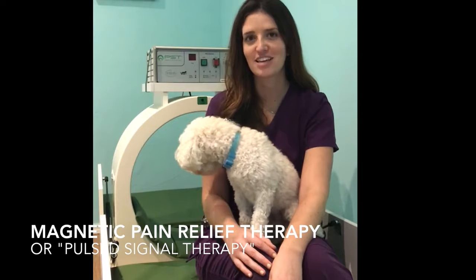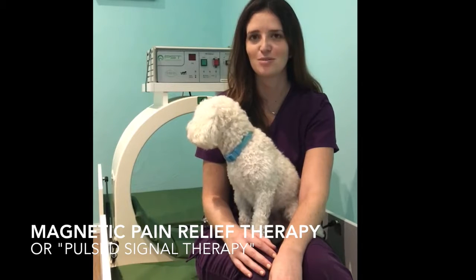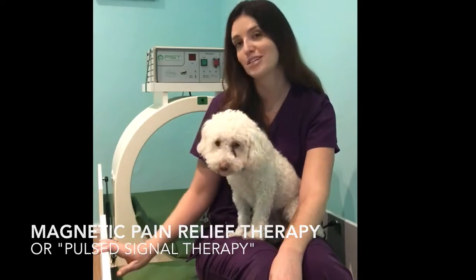Hi, my name is Dr. Jessie, and I'm a holistic veterinarian specializing in pet acupuncture, pet physical therapy, laser therapy, and herbal therapy. Today I want to talk to you about magnetic pain relief therapy, or pulse signal therapy.